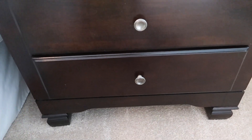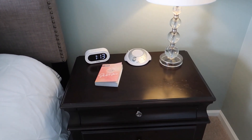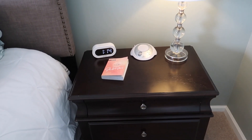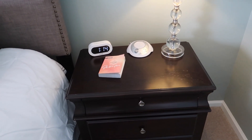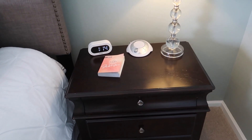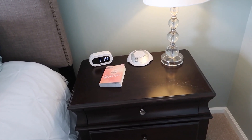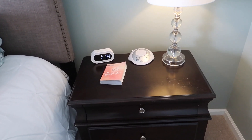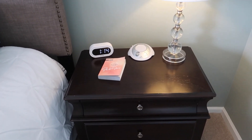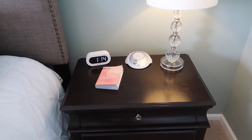Did you notice what is not on my nightstand? It is my cell phone. A couple years ago I decided to stop keeping my cell phone in my room. I used to use it as an alarm clock, for music to fall asleep to — but it was a really bad habit. I was staying up too late, getting on my phone in the middle of the night, and spending 20 to 30 minutes on it in the morning scrolling Instagram and checking emails. It was disturbing my sleep, so I took it out of my room.